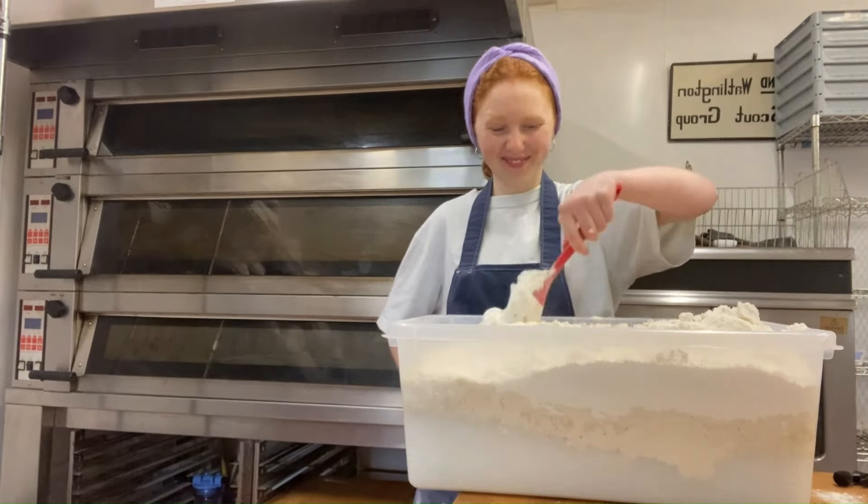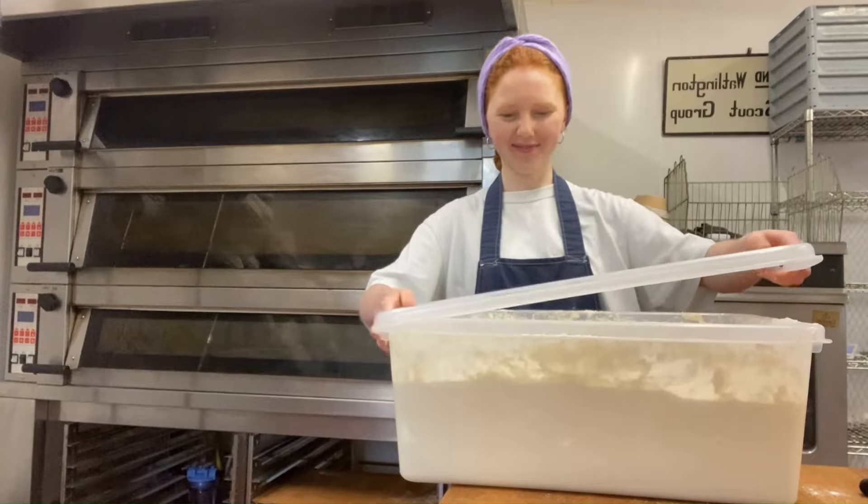All my bread is sourdough, so the day before I make the dough I mix up the starter — Gary.